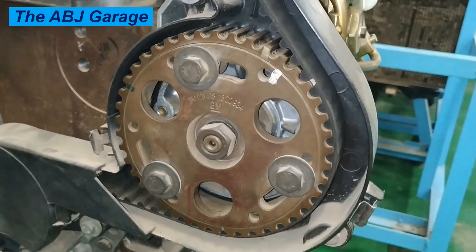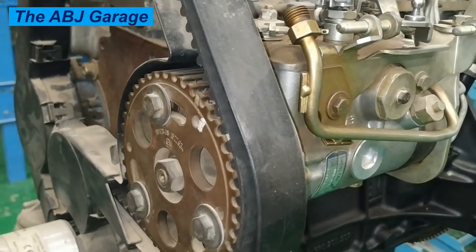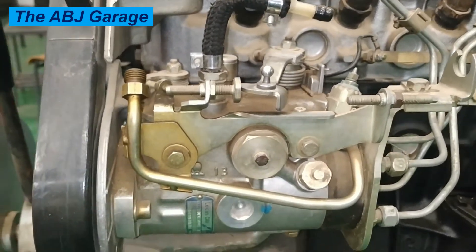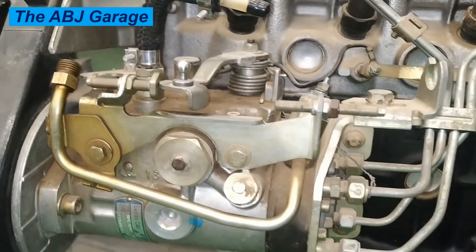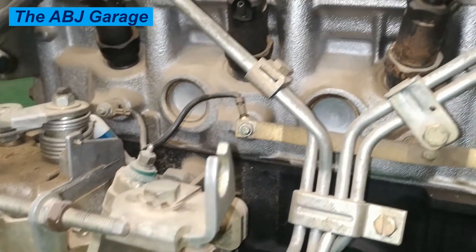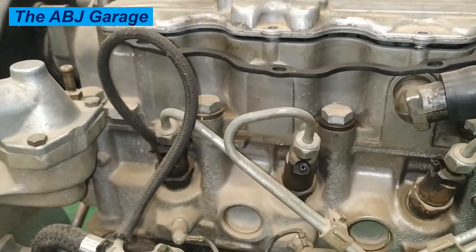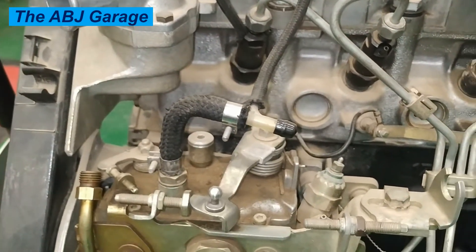A diesel fuel injection pump is responsible for delivering fuel to the engine and must withstand high pressure and temperature while delivering the correct amount of fuel. If it fails, the engine will have difficulty running properly. To ensure your diesel fuel pump is working properly, you should never run on low fuel, always use high-quality diesel, have your pump inspected regularly, and check for clogged fuel filters or fuel injectors.